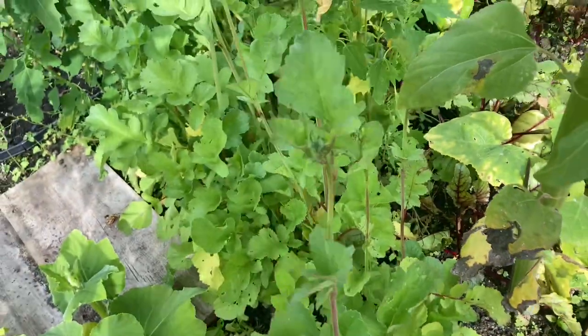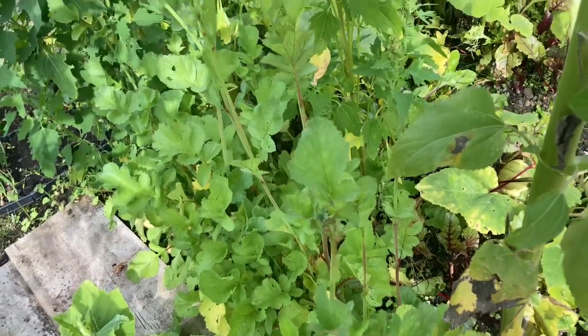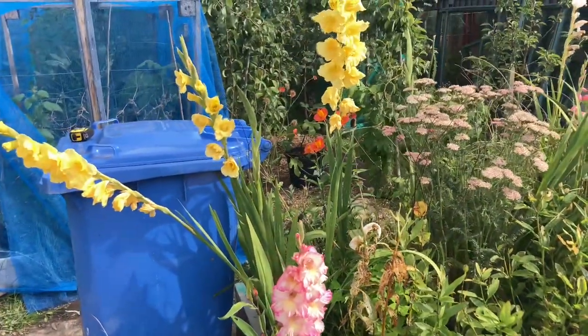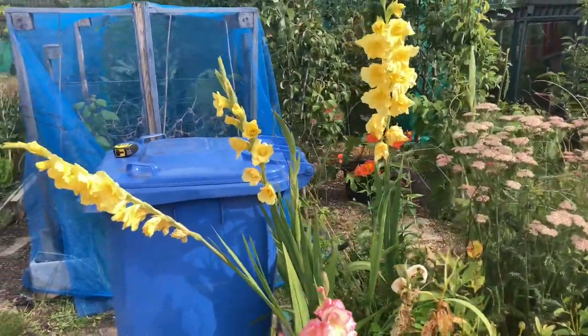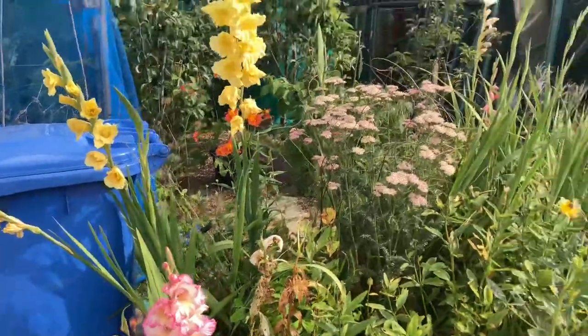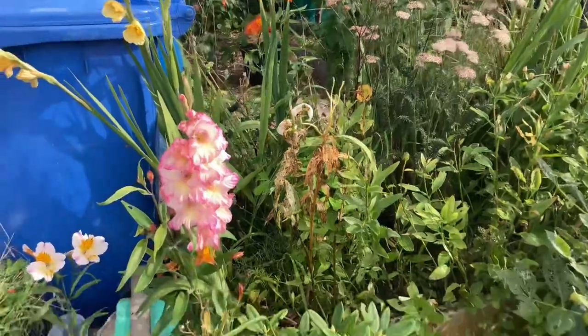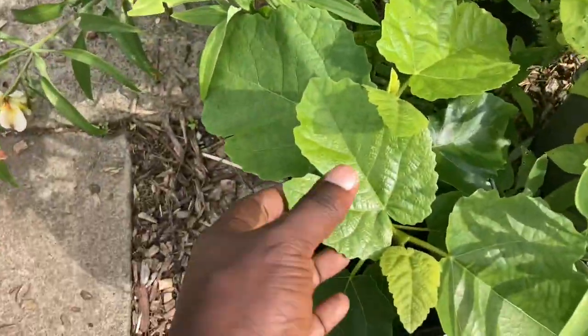These are the radishes I was talking about — they're going to seed but I like that. I'll let them go to seed so I can harvest the radish pods — they're delicious, you should try them if you haven't. Here's our flower bed — we have some gladiolas, they're looking good, beautiful flowers. It's important to have flowers all year round and we try to do that.